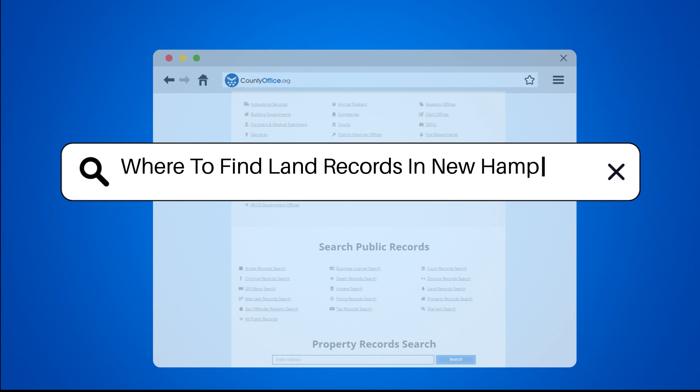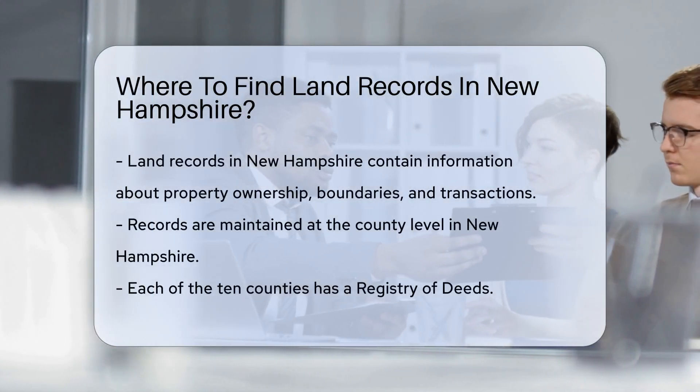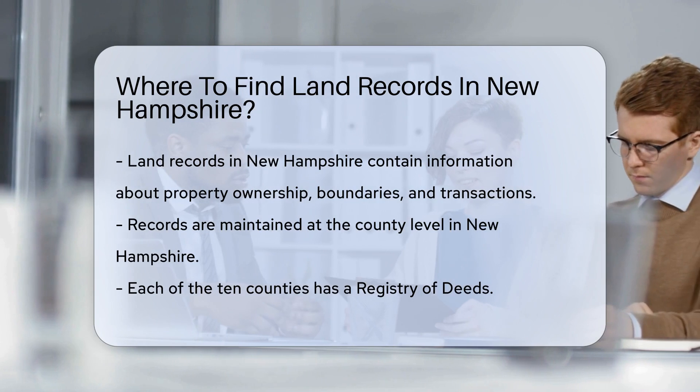Where to find land records in New Hampshire? Finding land records in New Hampshire can be an essential task for various reasons. These records include information about property ownership, boundaries, and transactions.